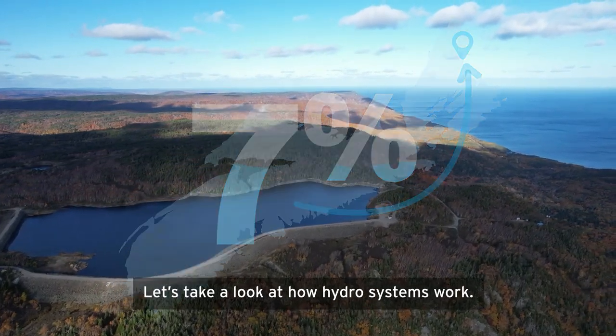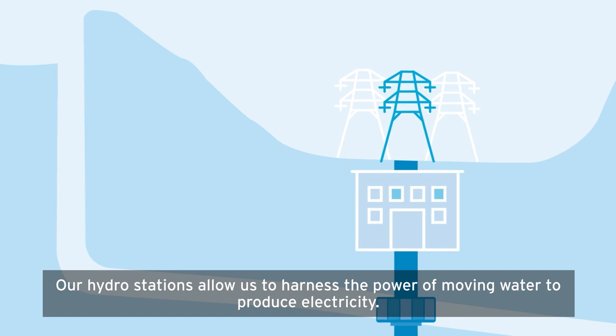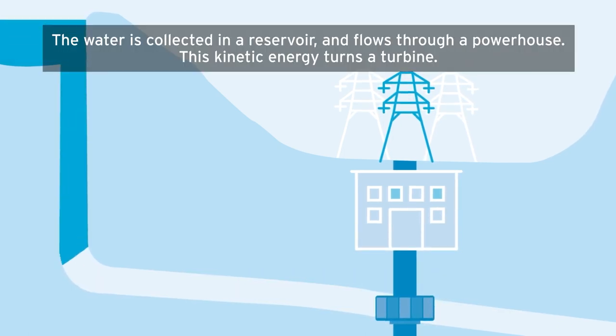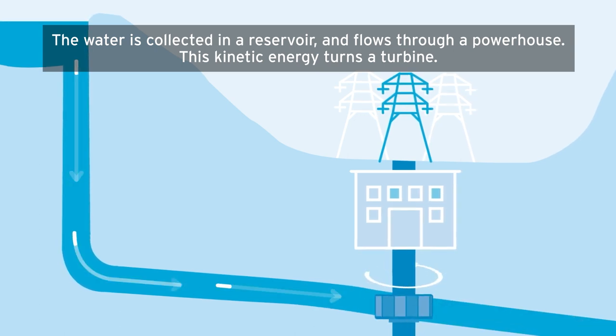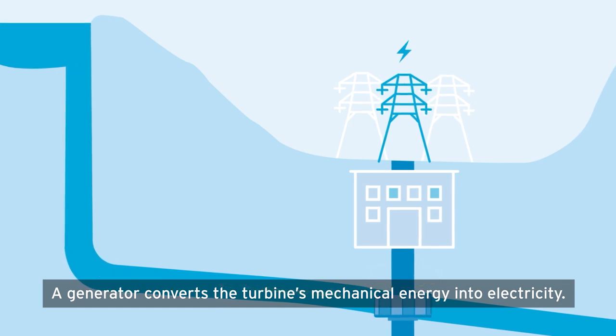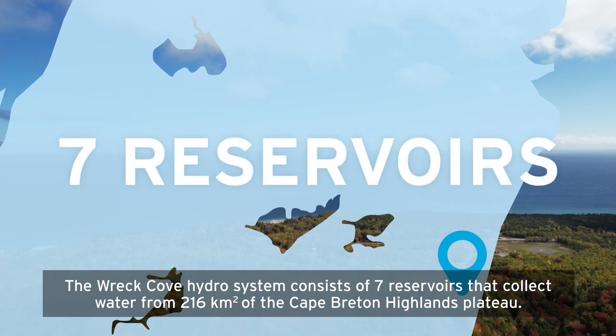Let's take a look at how hydro systems work. Our hydro stations allow us to harness the power of moving water to produce electricity. The water is collected in a reservoir and flows through a powerhouse. This kinetic energy turns a turbine, and a generator converts the turbine's mechanical energy into electricity.